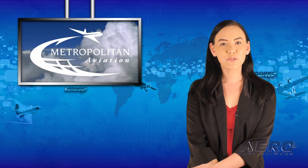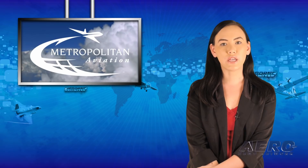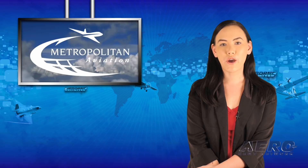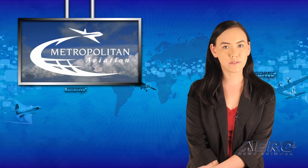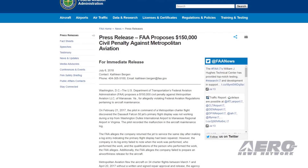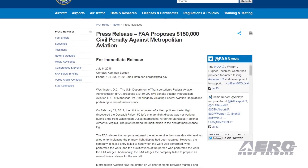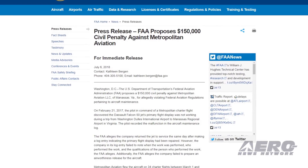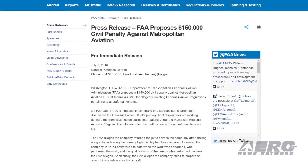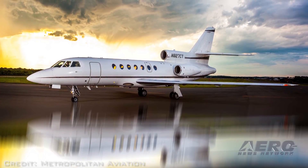The FAA has proposed a $150,000 civil penalty against Metropolitan Aviation, LLC, of Manassas, Virginia, for allegedly violating FARs pertaining to aircraft maintenance. On February 21st, 2017, the pilot in command of a Metropolitan Charter flight discovered the Dassault Falcon 50 jet's primary flight display was not working during a trip from Washington Dulles International Airport to Manassas Regional Airport in Virginia. The pilot recorded the malfunction in the aircraft maintenance log.